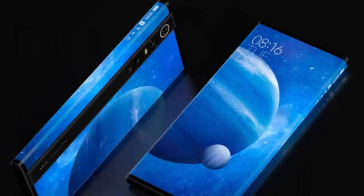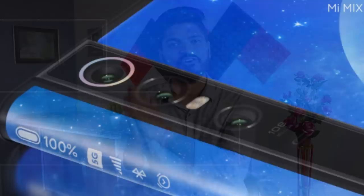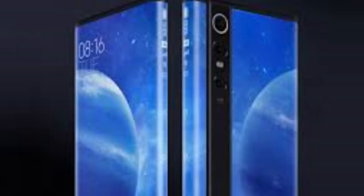The Xiaomi Mix Alpha has a camera sensor and the screen-to-body ratio is 96.6%. It is a very big bezel-less design. The Mi Mix Alpha smartphone has a 90% screen-to-body ratio, a thin screen, and a thin camera. It is a very interesting smartphone.